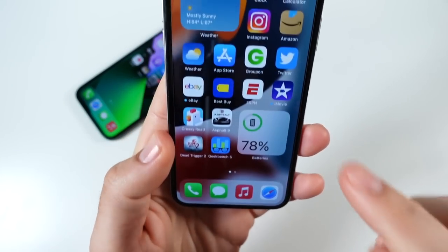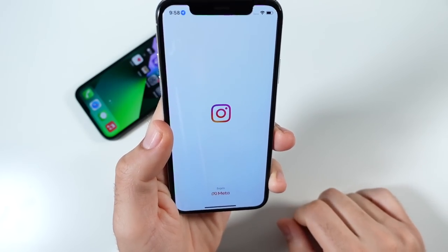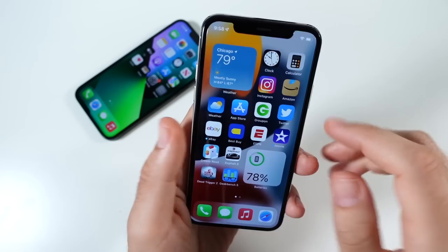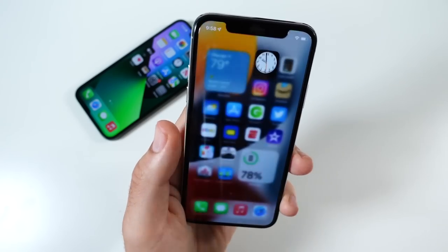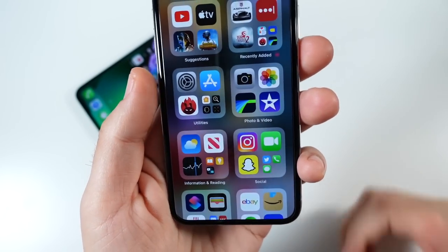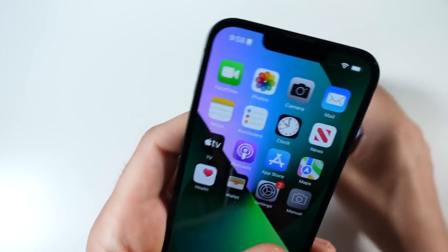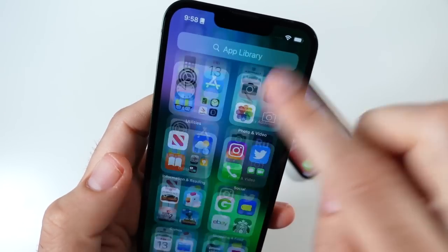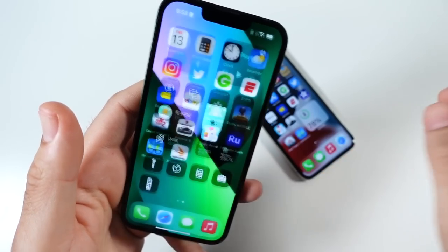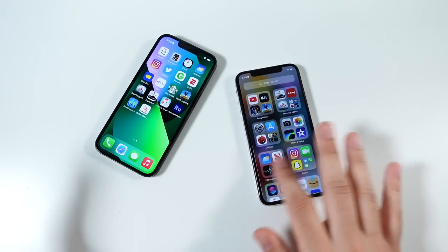Yes, you have squared edges and a smaller notch on the 13, but overall the iPhone X still feels like a premium device. The performance is solid on this phone — yes, it's not as fast as an A15 device, but you can still run your favorite apps every single day. This one's headed towards its fifth birthday, and everything still performs quite smoothly. We're still running a 60Hz OLED here, which is not too different from the 60Hz OLED on the iPhone 13.